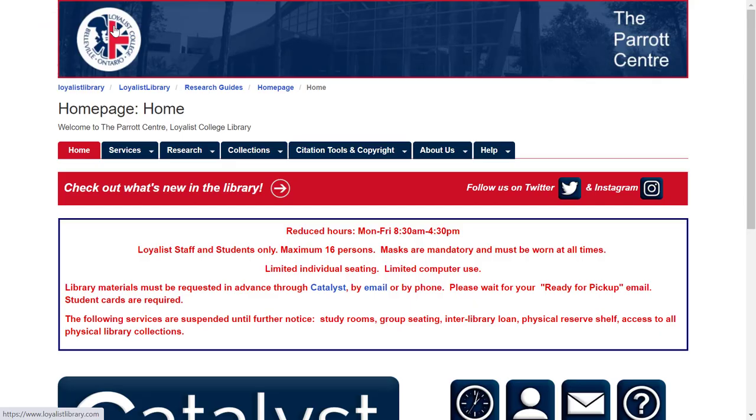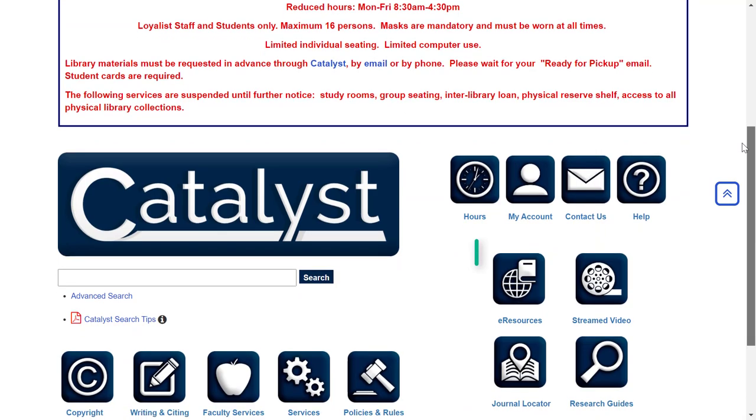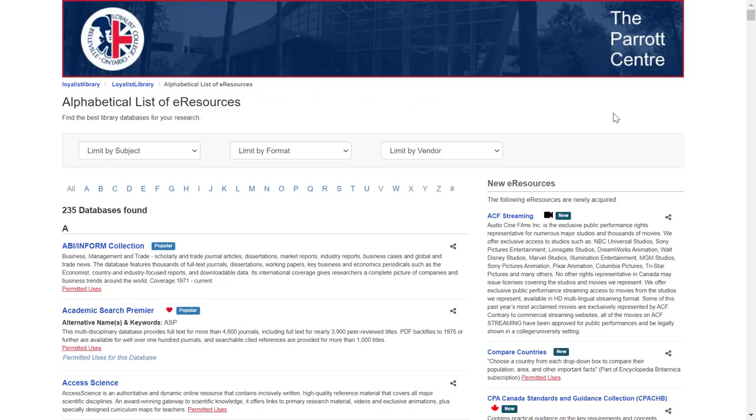You can also search databases one by one to find peer-reviewed content. Let's take a look at one of these databases to see some similarities and differences compared to Catalyst. We'll go back to loyalistlibrary.com and click on the eResources button. This opens a list of all of the different databases purchased by the library. Because Catalyst searches all of the library's databases, not all of the results will be relevant to your specific topic.